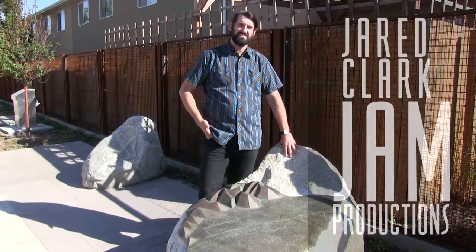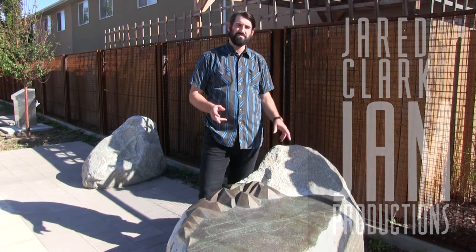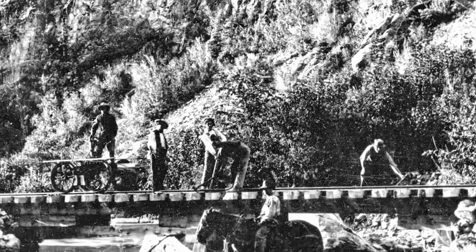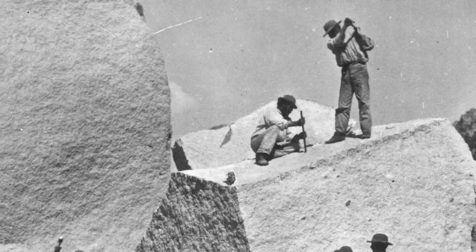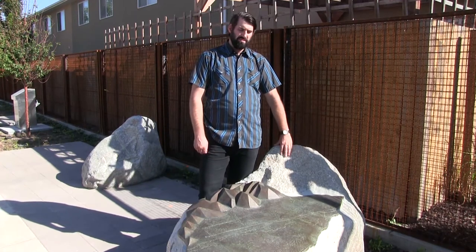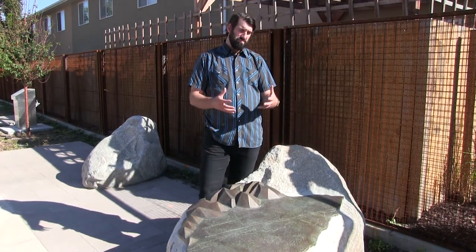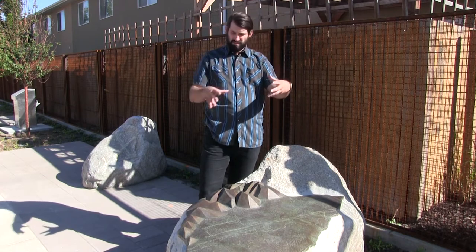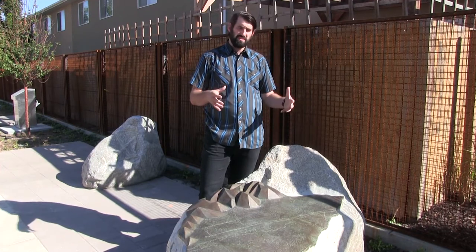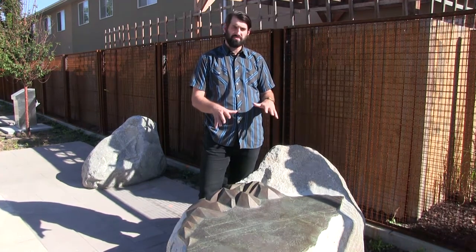We chose granite based on the nickname — the granite line — which was the old nickname for the railroad that went up Little Cottonwood Canyon to the granite mines, taking granite down to the valley to construct the temple. We showed that with a literal interpretation: a line of granite boulders throughout this mile. Many of them are seeding elements, and we have some sculptures made of granite along with other railroad Utah themes throughout our sculptures.